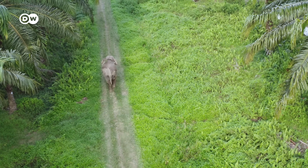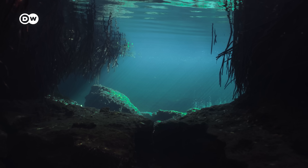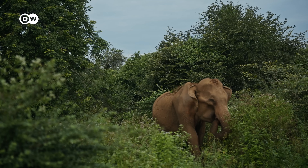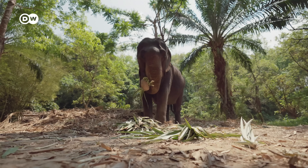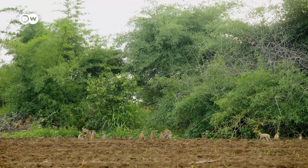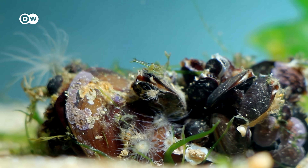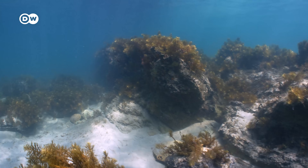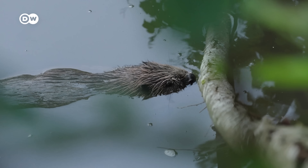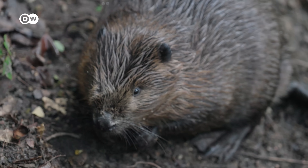Beavers aren't the only ones changing landscapes for the better. There are plenty of other ecosystem engineers we should start paying more attention to. The elephant corridors made by Indian elephants allow other animals to pass through safely, spreading different species across wider areas and giving them a better chance at surviving extreme weather events. And in the ocean, mussels and coral polyps build the reefs that protect our coasts from erosion and extreme storm events and provide a home for all kinds of marine life. So even if there aren't any beavers near you, you might be surprised about how useful many of your animal neighbours can be, as long as we can work together.